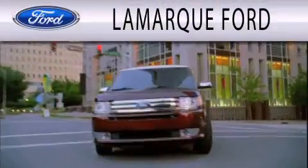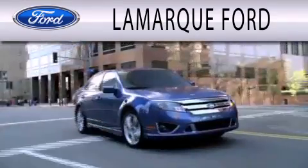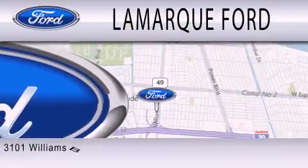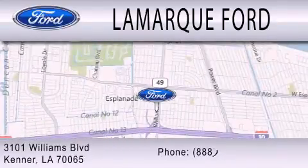Lamarck Ford is dedicated to doing everything possible to ensure that the experience you have of selecting your next vehicle is as pleasant as possible. We are located at 3101 Williams Boulevard in Kenner.